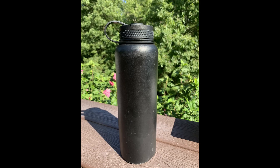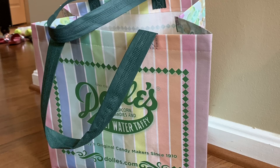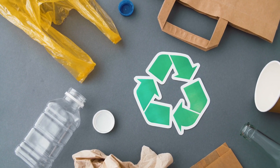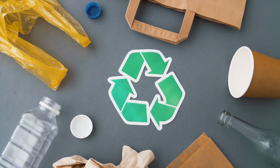Reducing, reusing, and recycling can help keep less trash from entering our world and decrease the amount we find in our waterways. Things like using reusable water bottles instead of plastic ones, reusable bags instead of plastic bags, and recycling as much trash as possible are all good ways to practice the three R's in your home.